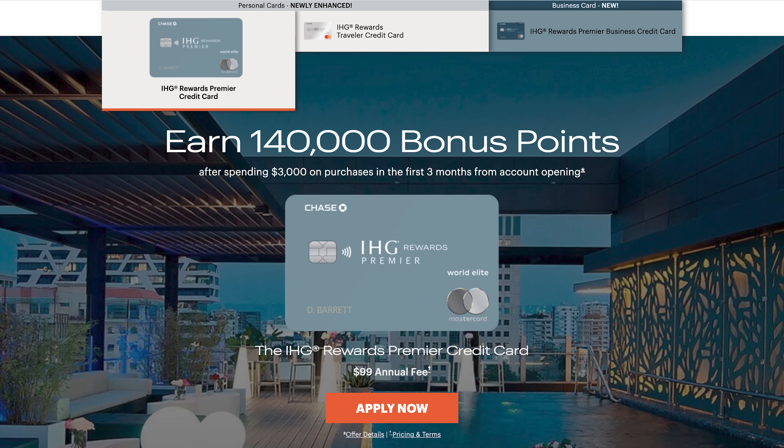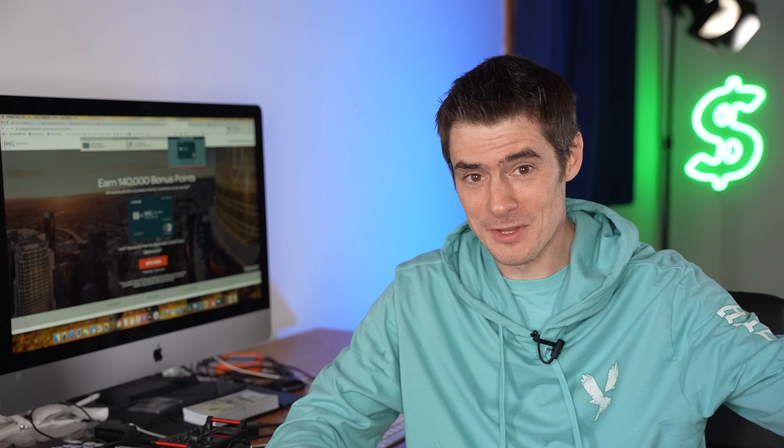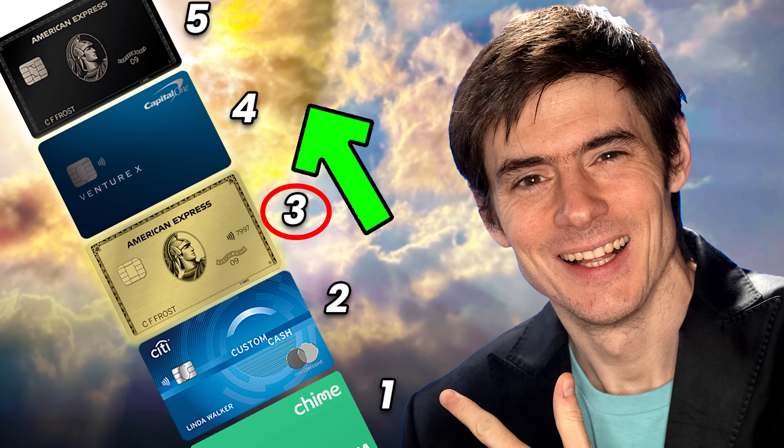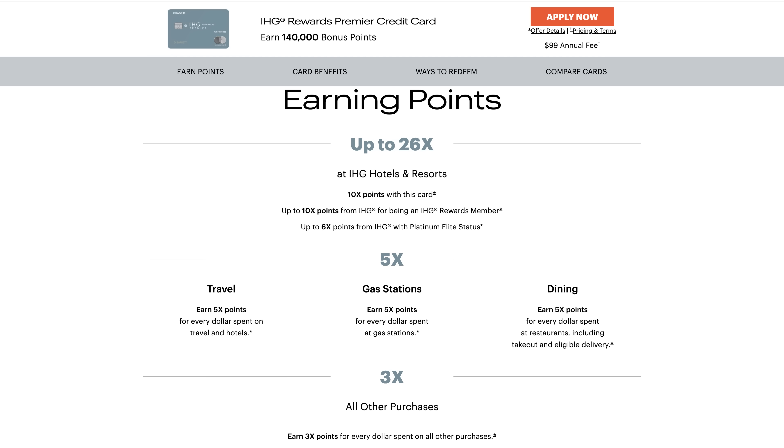That would be the IHG Rewards Premier Card, which currently has a 140,000 point welcome bonus for spending $3,000 in the first three months. It's quite interesting that it's only 20,000 points more than the no annual fee card, which really shows how high that bonus on the no annual fee card is. At 140,000 points, it's worth approximately $700 in value. This card is a tier three card in my five-tier credit card system — it has an annual fee of around $100 and earns some rewards. Most hotel cards with free nights fall into this category. The card has been greatly enhanced.